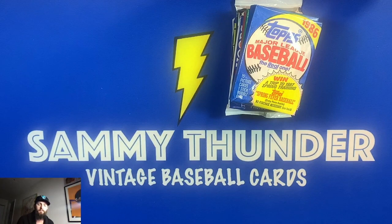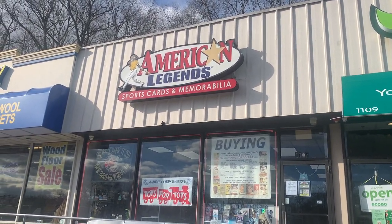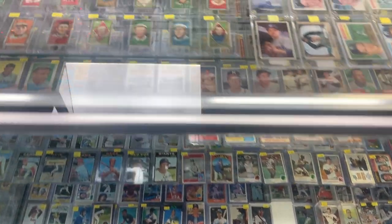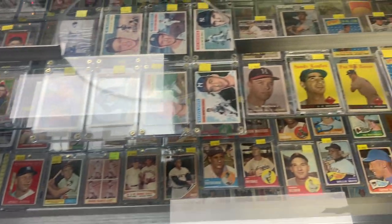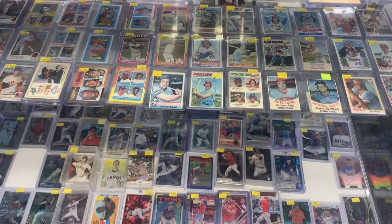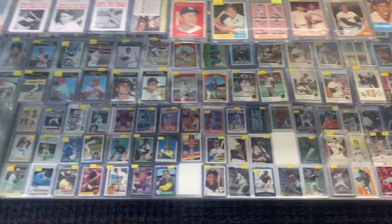I took the advice of a veteran collector I've purchased from before. He told me: always, if you're going to build a set or try to build a set, go after the big names first because they're the ones that are going to go up in price over time. I took that advice and went after the big names, picking these up at American Legends — a card shop in Yonkers.